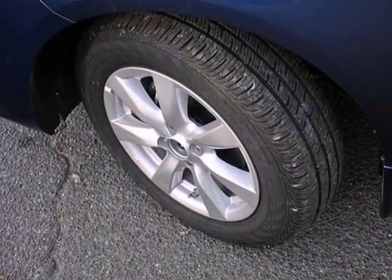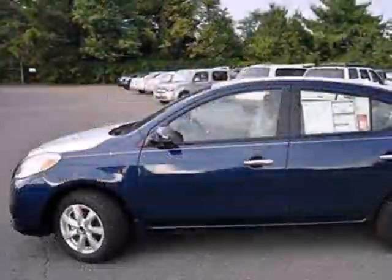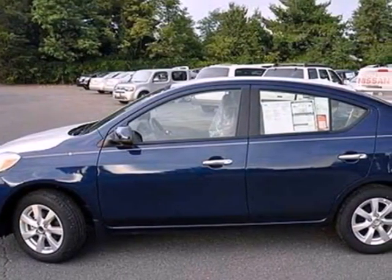Entertain your passengers with a CD player and keep them cooled with the air conditioning. Come in today and take this Versa for a test drive.